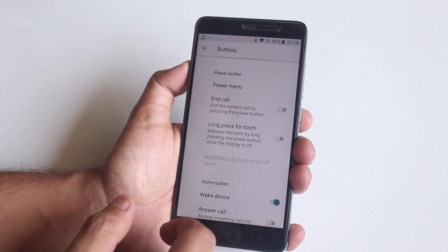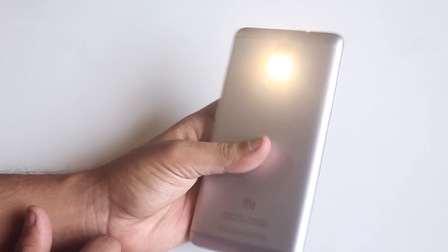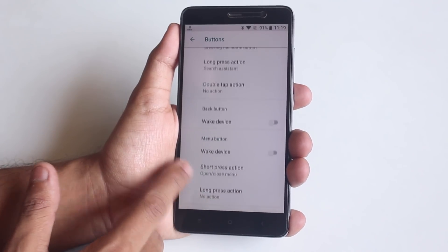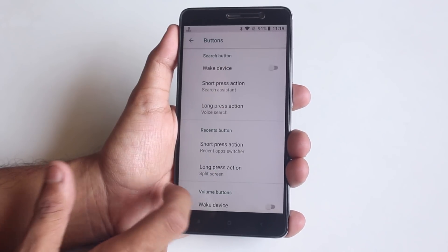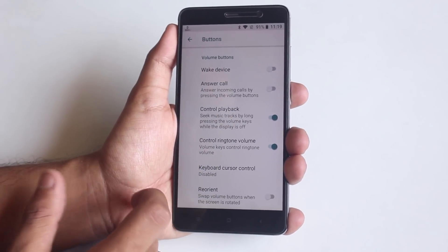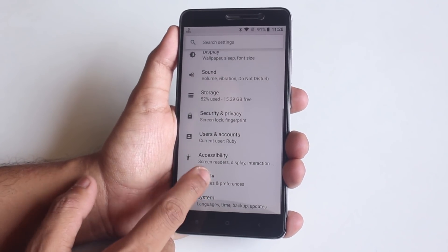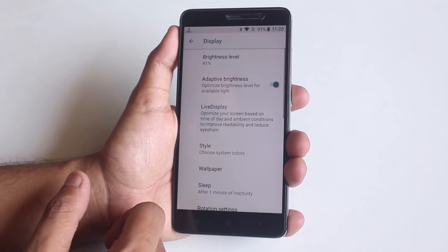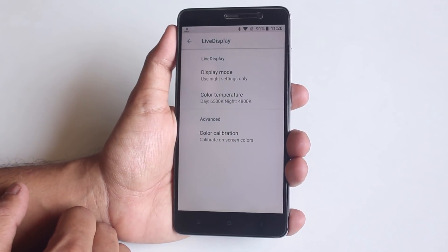In Buttons settings we have the option to toggle the torch with the power button even when the screen is off — as you can see, it's working super fine, no issues there. You can set custom actions for each home, menu, or back capacitive button, and you can further customize the volume buttons as well.